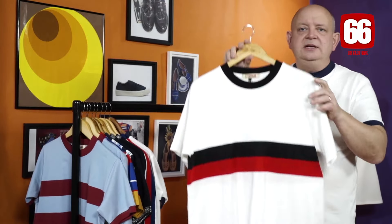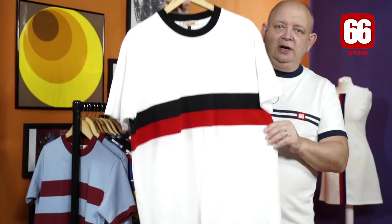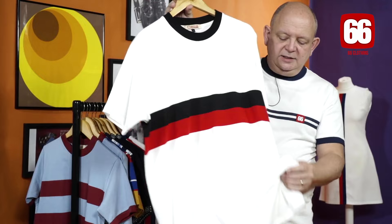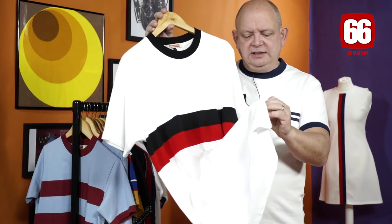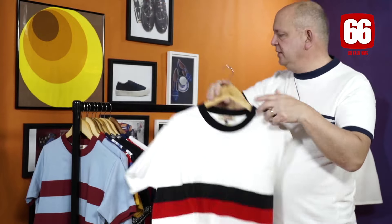And last two at the back here — the Beat Surrender. We've done this in the past and it sold extremely well. Weller's worn one of these. This is version two, and it's based on the cycling shirt he wore at the last Jam gigs. Made of soft hand-feel cotton. It's a beautiful shirt.